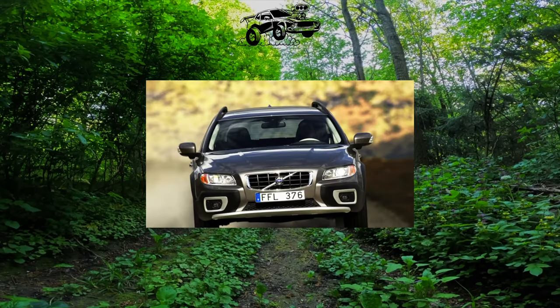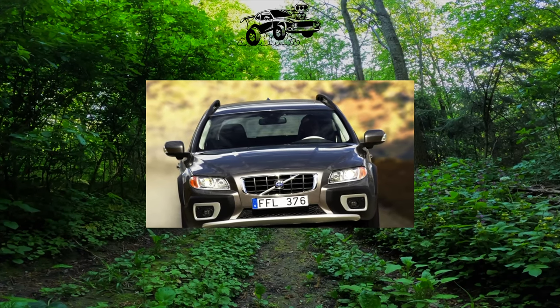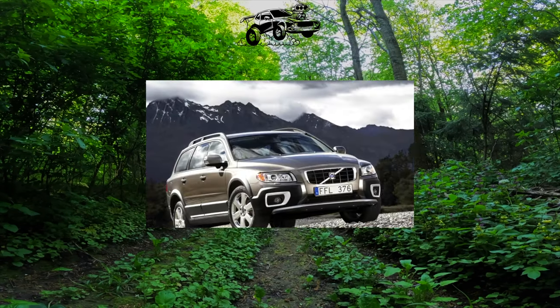At the end of 1999, the production of the second-generation Volvo V70 began, and in 2000, sales of the second-generation XC70 began, which had an electronically-controlled Haldex multi-plate clutch in the rear-wheel drive.